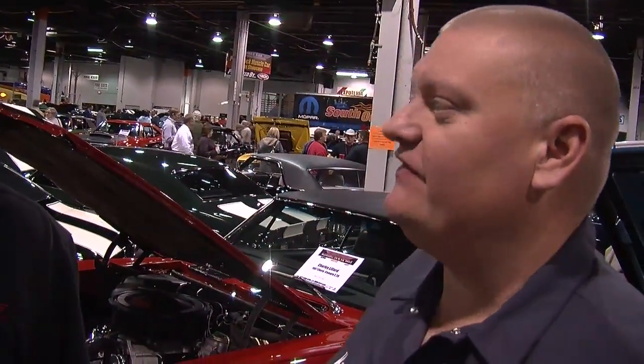Every year at the Muscle Car Corvette Nationals there are invitational displays where they focus on a certain year, make, and model of car. This year they've got a Z28 invitational.